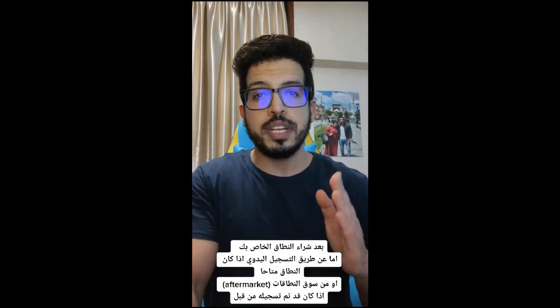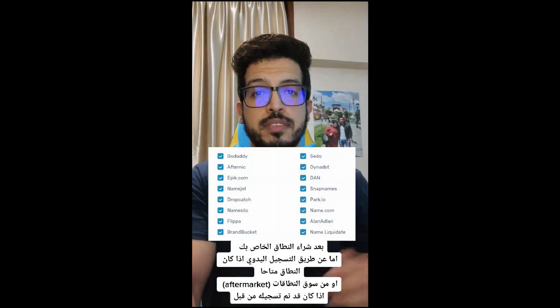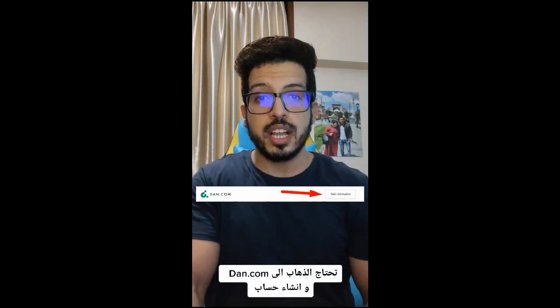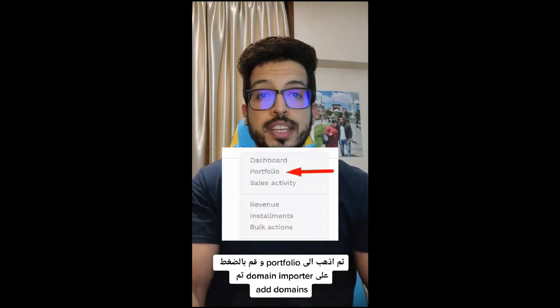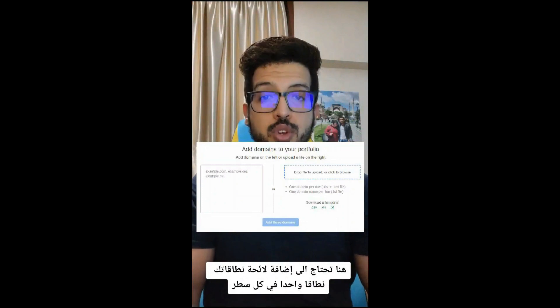After buying your domain name — either by hand-registering it if it's available, or from the aftermarket if it's already registered — you need to go to dan.com and create an account. Then go to your portfolio and click Domain Importer, then add domains. Here you need to add your list of domains, one per line.